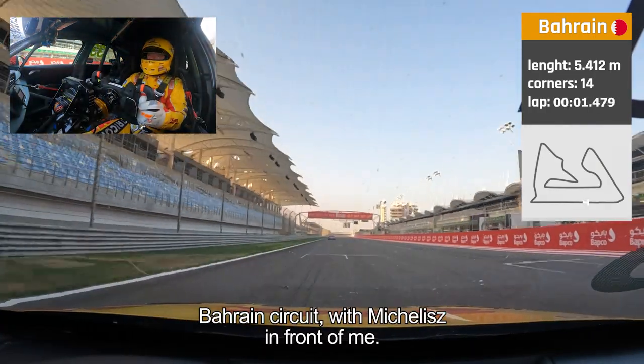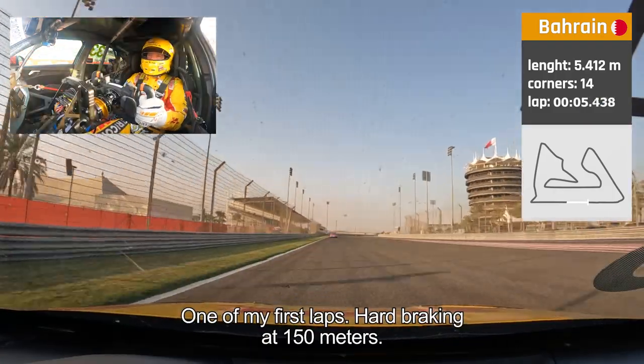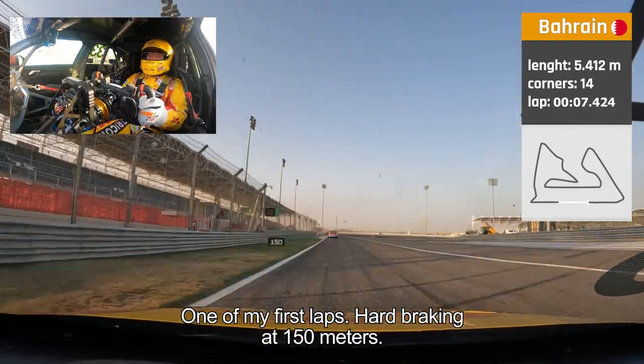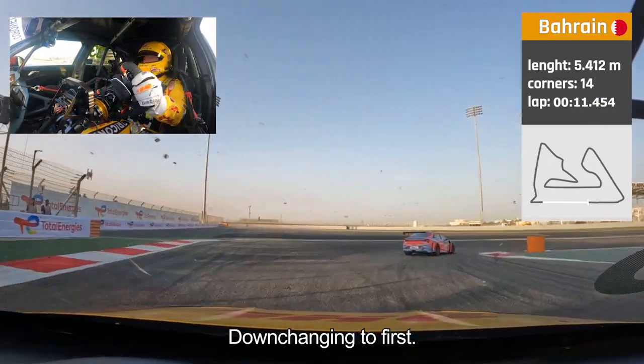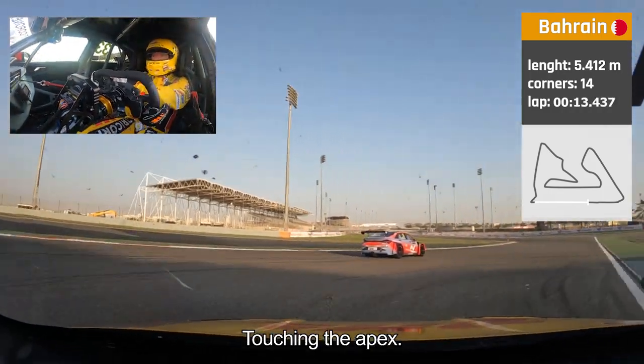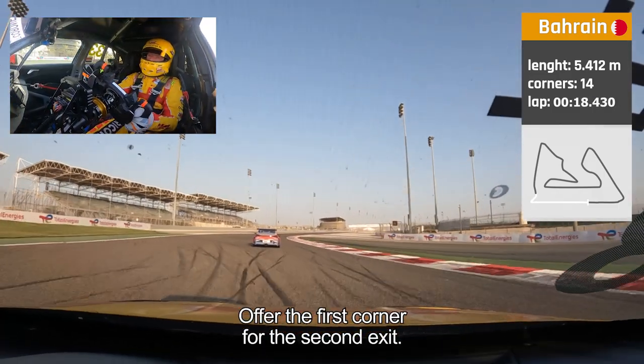Bahrain circuit with a long straight, with Michelis in front of me. One of my first laps — hard braking point at 150 meters, downshifting to first gear. Touching the apex and over the first corner for the second exit.